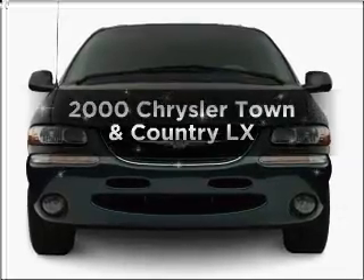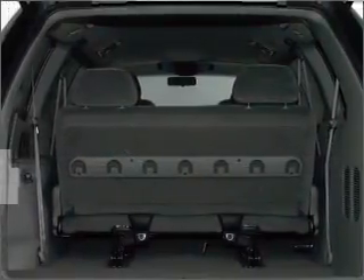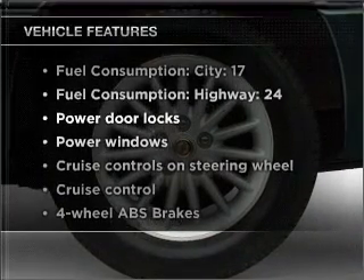Everything you need under one roof with this great vehicle. With a reliable six-cylinder engine connected to a smooth-shifting automatic transmission, you will appreciate the safety feature of anti-lock brakes. Plus, enjoy these notable features that are included in this vehicle.